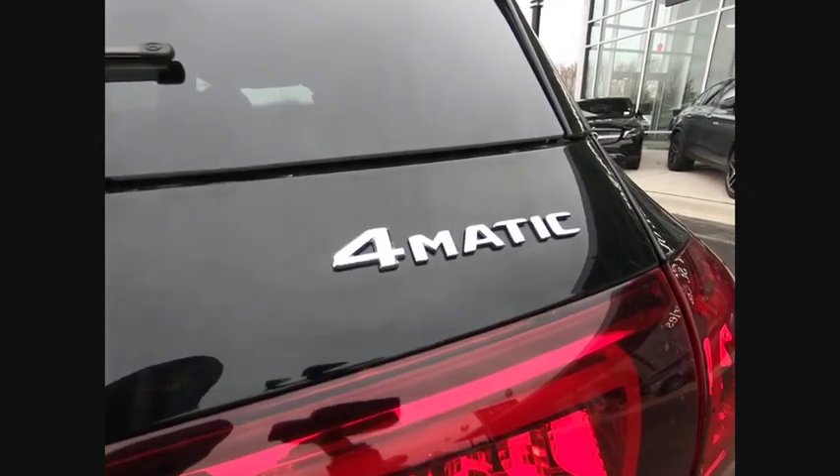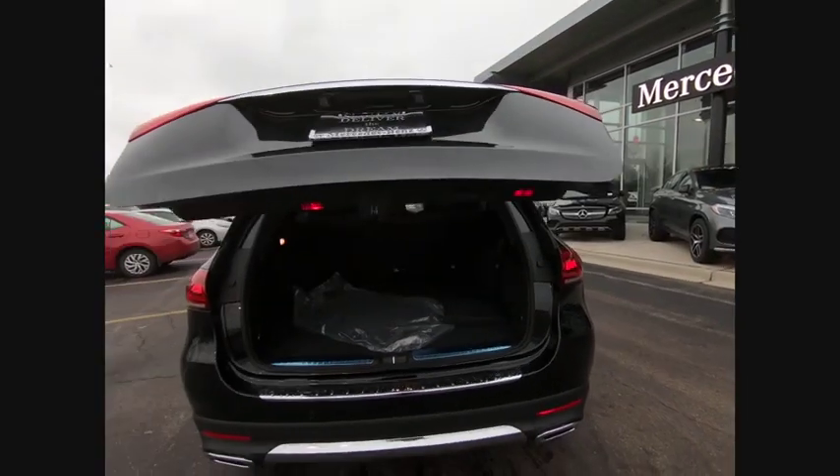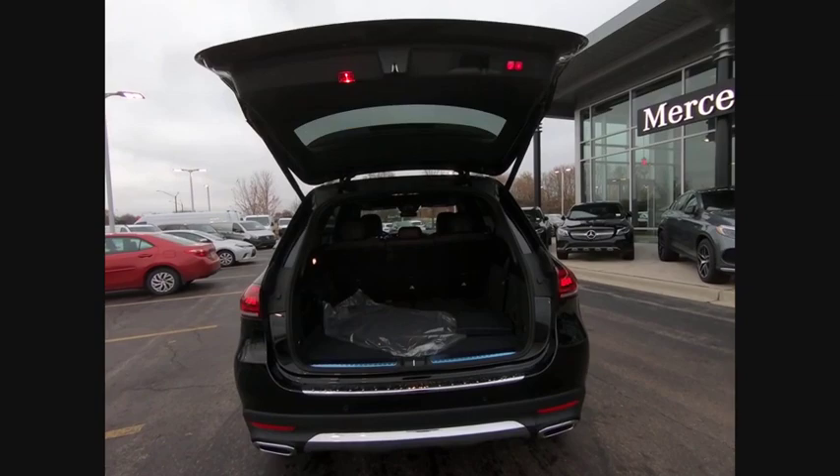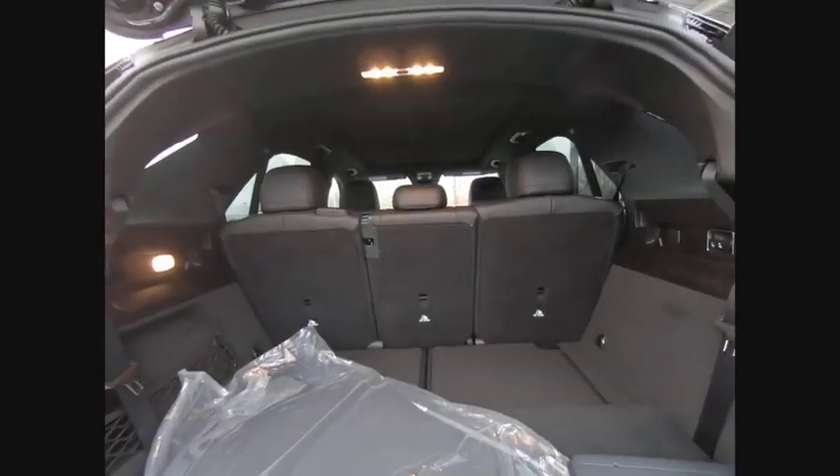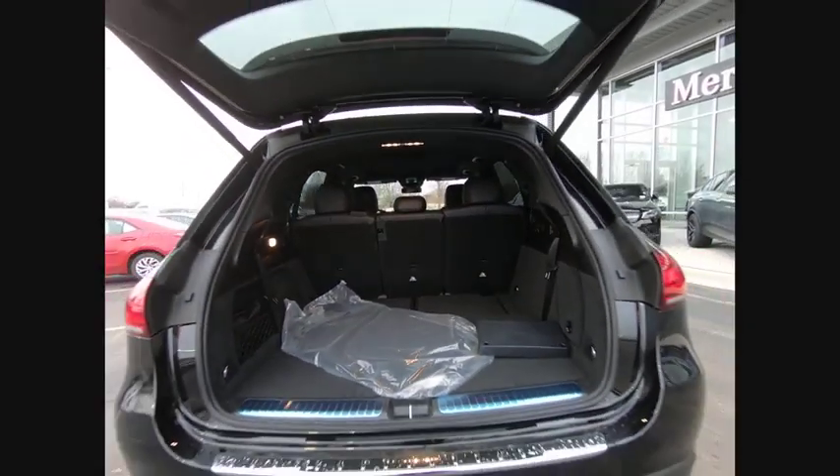Suspension control, electronic. Driver adjustable suspension, ride control. Power windows with safety reverse. Emergency braking preparation. Roof rails. Traction control. Stability control. Roll stability control.